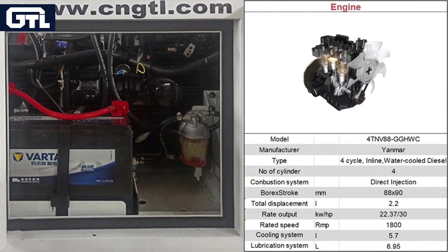The Ford 40MV88 model with 4 cylinders and 2.2-liter displacement provides strong power with 22.4 kilowatt output, which delivers high performance and excellent scalability.